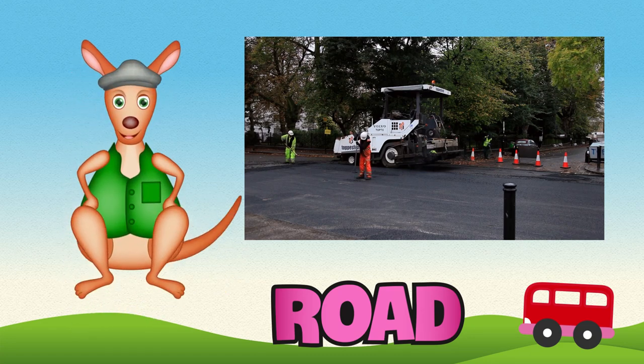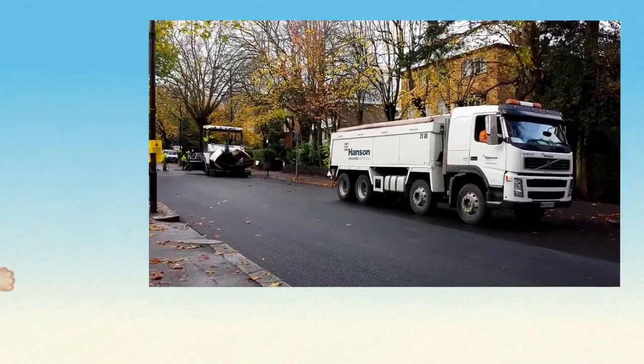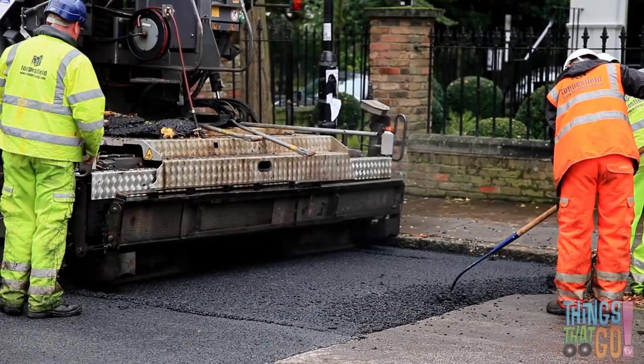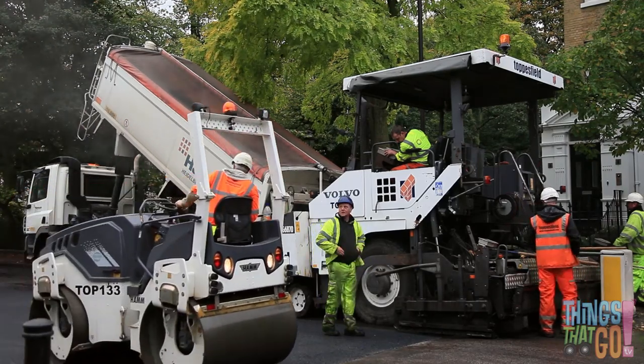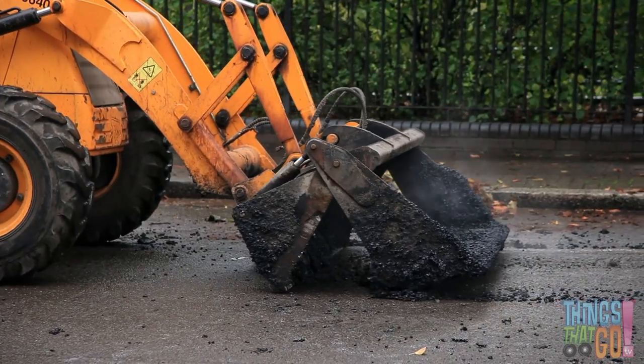Hi boys and girls, Reggie Roo here! Have you ever wondered how roads are made? Well today we're going to see a really large paver, a dump truck, a road roller, and a backhoe loader, all working together to make a road.